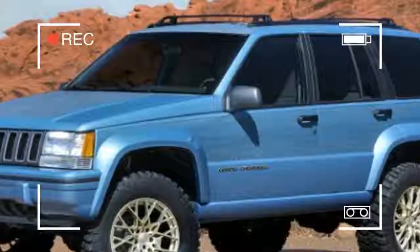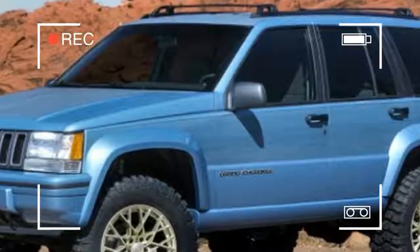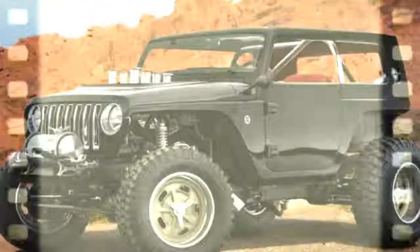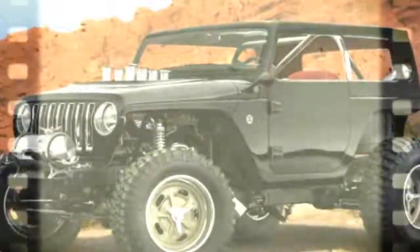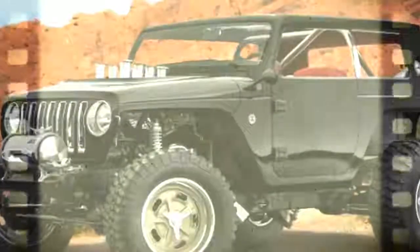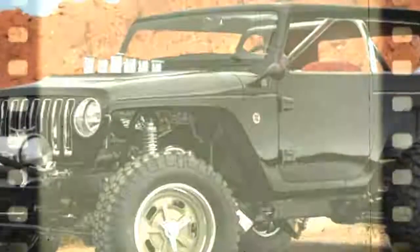Exterior mods include custom fender flares for clearance over 18-inch wheels and 33-inch BF Goodrich Mud Terrain KM2 tires, trimmed front and rear fascias, and what FCA is calling a subtle wood grain splashed on the vehicle's body sides. An extended wheelbase offers more room inside, and a 2-inch suspension lift helps when the going gets tough. No alterations are mentioned to the vehicle's 5.2-liter V8 or 4-speed automatic transmission.